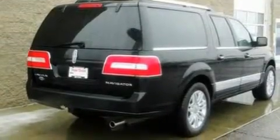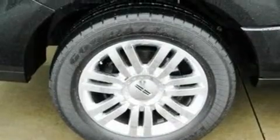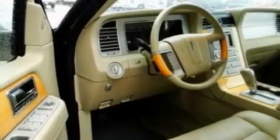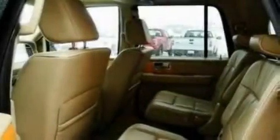Its top features and packages include power-adjustable driver pedals, memory settings for the seat's positions so you can recall your favorite alignment with the push of one button, a navigation system, nine strategically placed speakers, leather seats, a trailer hitch receiver, and big 18-inch wheels.